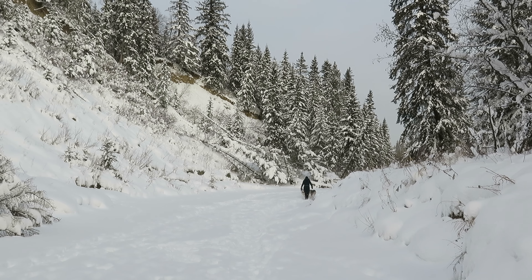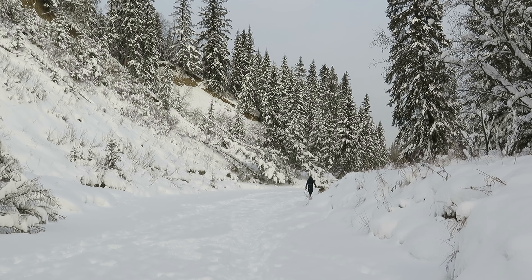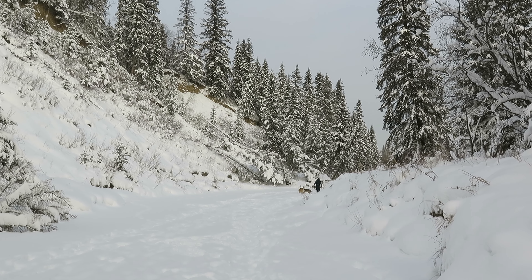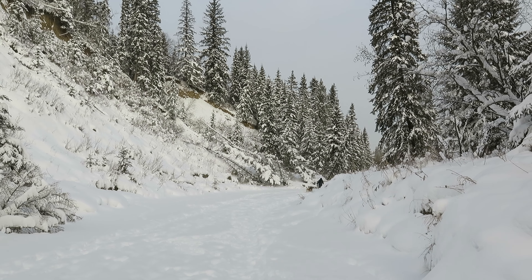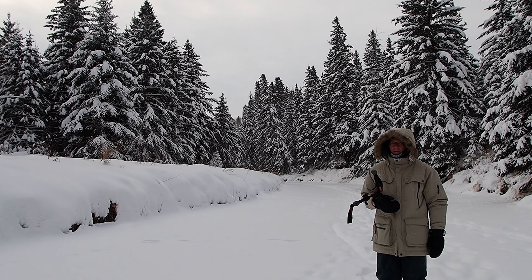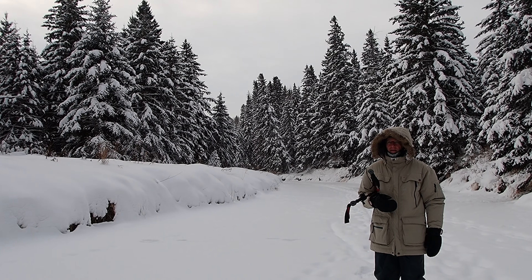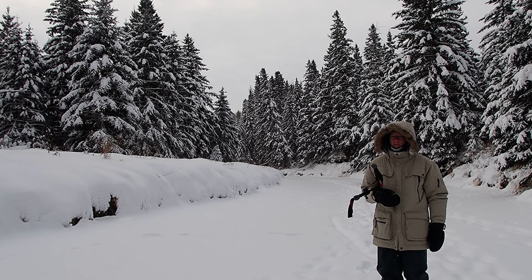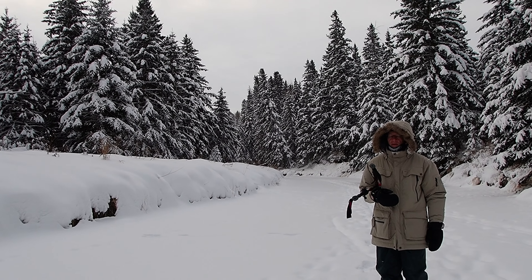We were expecting to be the only ones down in the valley, so we were both shocked. It was just us and one other person and two dogs. She said minus 30 — I saw minus 26 — well, down the valley it would be a few degrees Celsius colder, maybe.